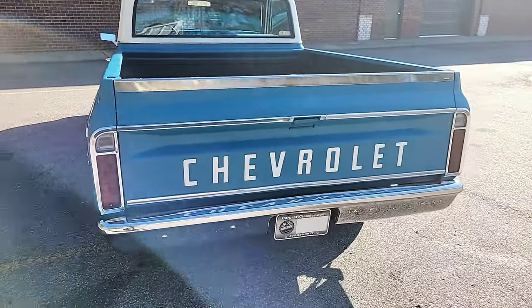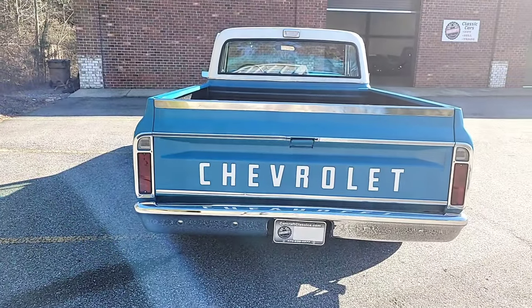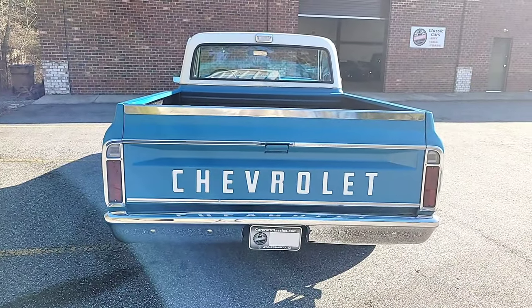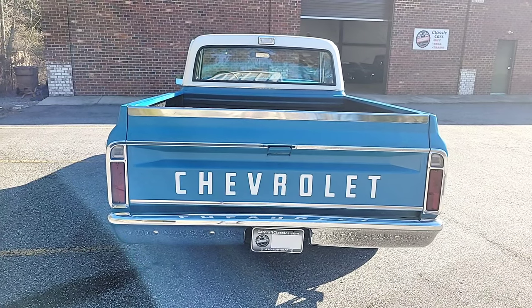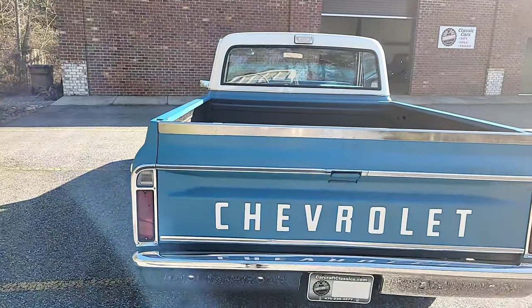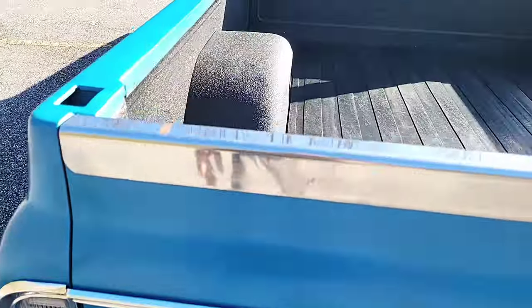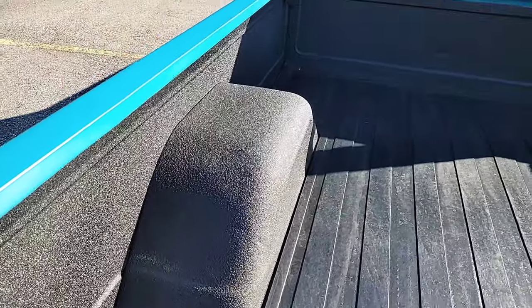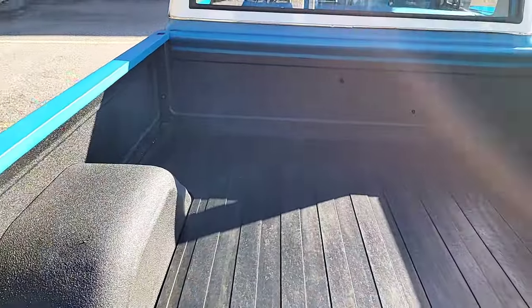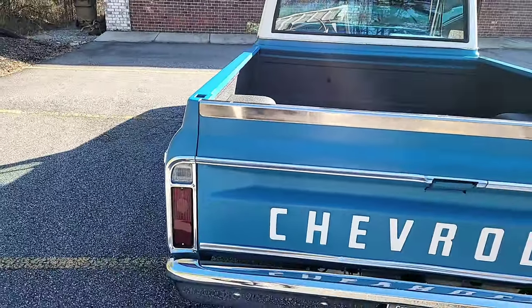I just love the tail end of this vehicle. That white lettering again up against that satin blue is killer with the white top to the cab. Bed is super clean — new taillights, new taillight bezels, new reverse lights. Again, 12-bolt rear end, a heavy duty rear end in this truck as well. She's ready to roll — turnkey, ready to enjoy.